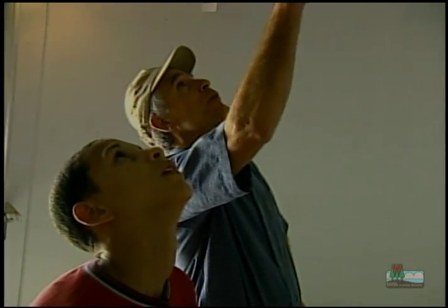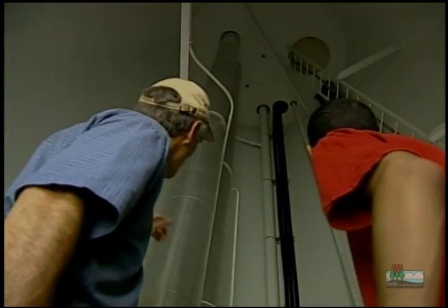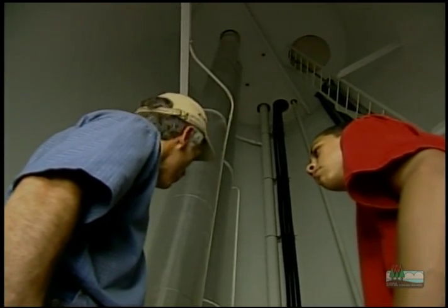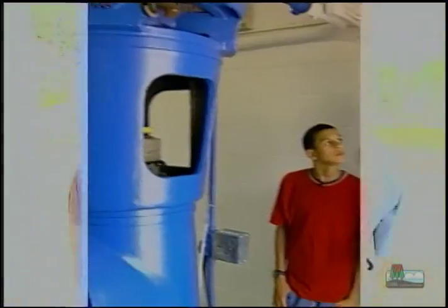We're inside the water tower now, and the water is stored way above our heads — up above that floor that you see. These two pipes bring the water in and out. One pipe goes out to the homes and businesses that use the water. The other one brings water in from the pump house.